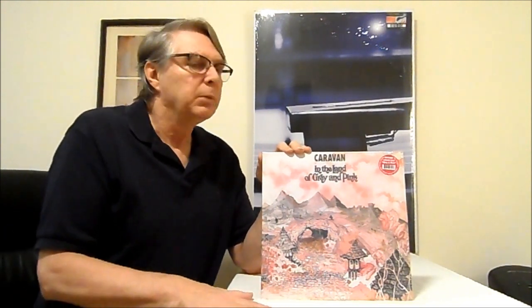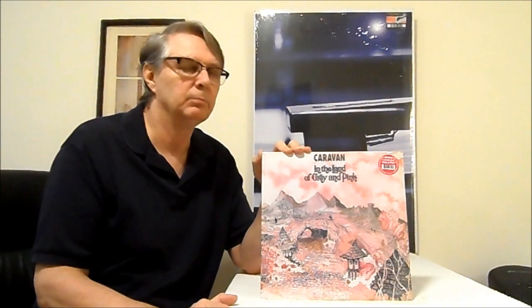Next up is Caravan — In the Land of Grey and Pink. I used to own this on a UK first press, but it was in VG condition — not excellent, not the type of condition I want my records in. But it played pretty good and had good fidelity on it. I had it for probably 20-something plus years. And then as I was going through the record collection, I said I need to get a better copy of Land of Grey and Pink, because it's a really, really good record.